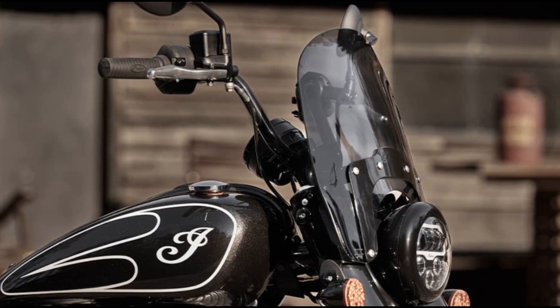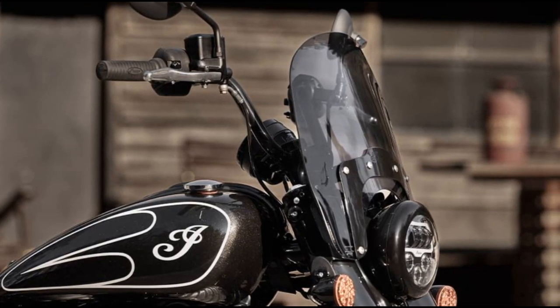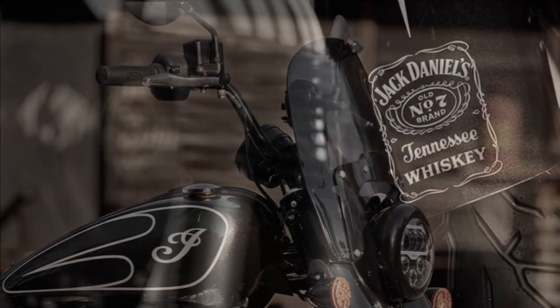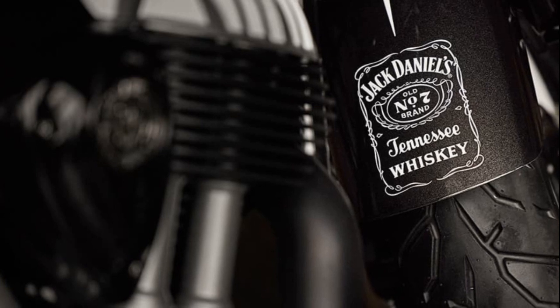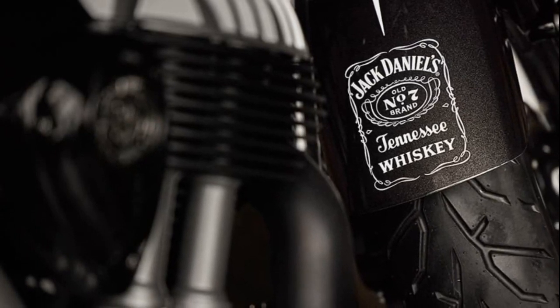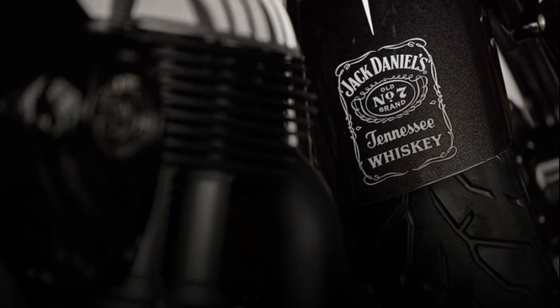For the intriguing part: the Jack Daniels Edition is hand-painted, but here's the twist — mixed into the actual super graphite paint is a shot of Old Number 7 whiskey. Yes, you read that right. Each bike carries a subtle hint of whiskey in its paint, adding a unique and unexpected touch to this special edition.